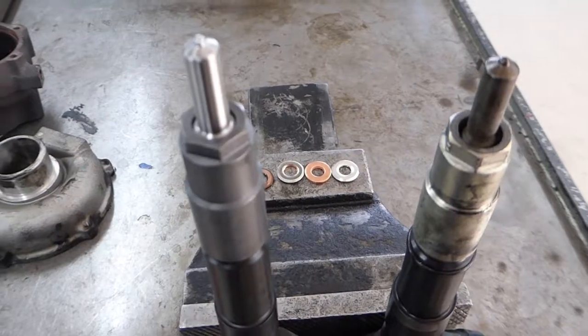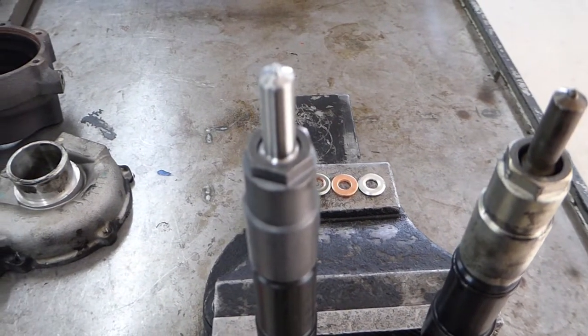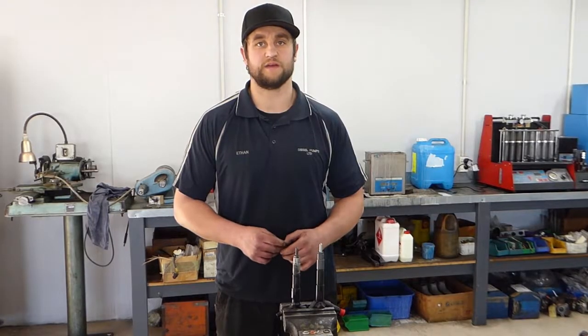If you pick it up early enough we can just replace your seals, cut your seats and put your injectors back in if they're in good order — otherwise it can be a whole injector job with the wear on them.